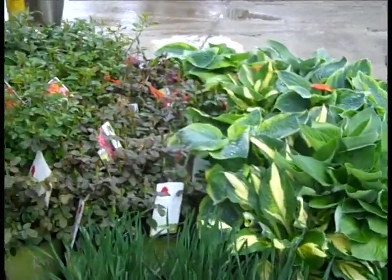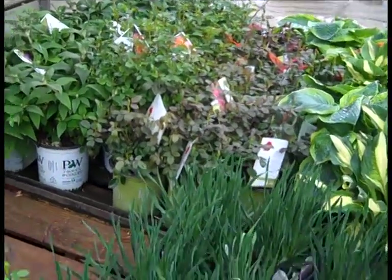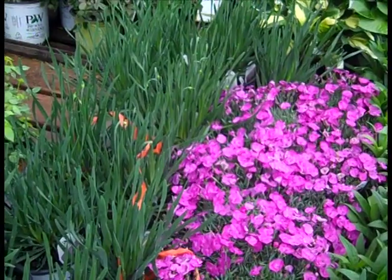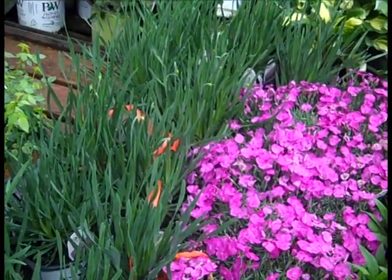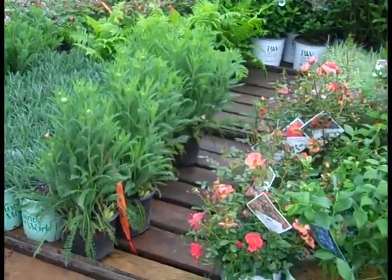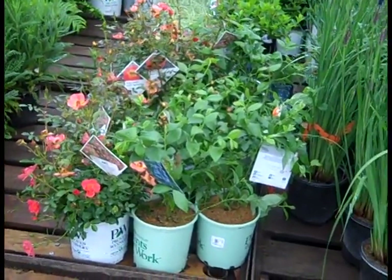Roses are looking fantastic — those are budded up nicely. Here we're looking at the Paint the Town Dianthus, as well as Allium Serendipity. More of the Lavender Phenomenals. The Achilleas are looking good. Here we're looking at Rose Hot Paprika — those are going out.